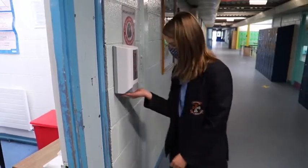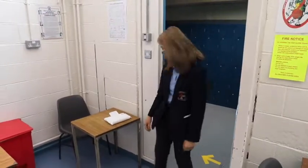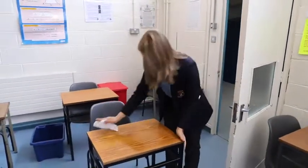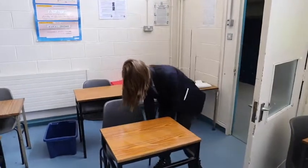Students will sanitise their hands before entering every classroom. Each student will be assigned a desk. Wipe down your desk and chair at the beginning and end of every class and discard the wipes in the red bin provided.